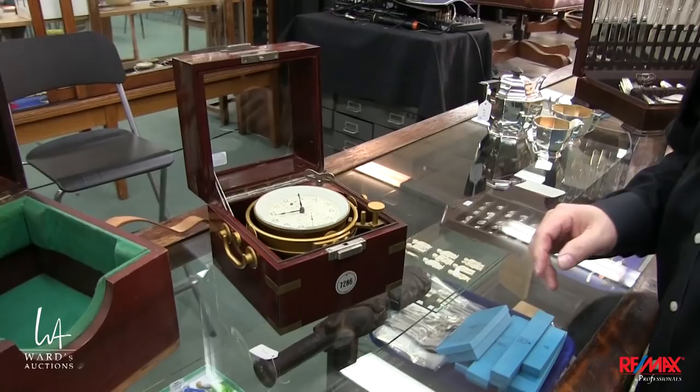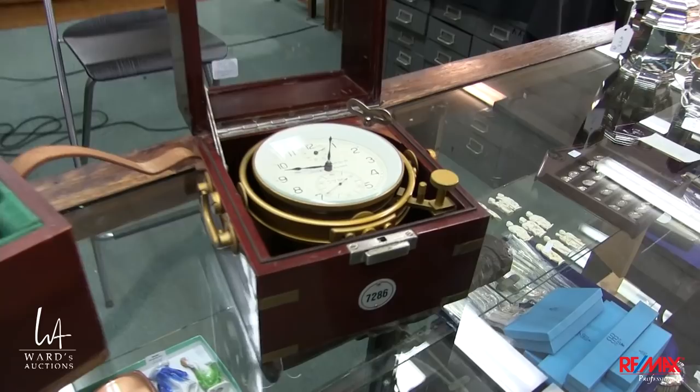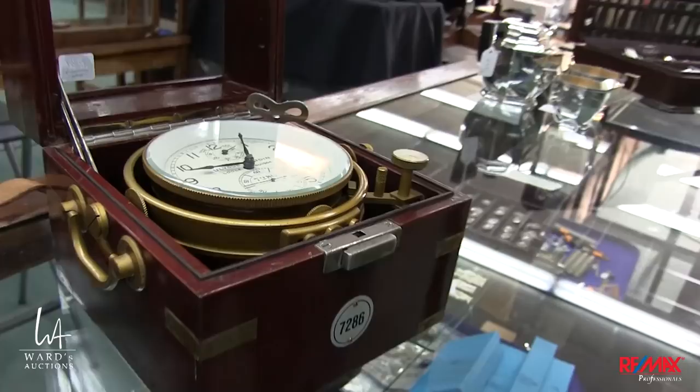This is a fantastic ship's clock — the Ulysse Nardin — and look, you can see it working. It's on the gimbal. This is a proper ship's clock, and there's the case that it goes into with it as well.